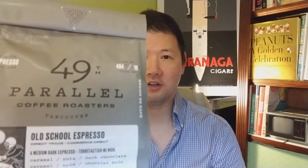Hey everyone, today I'm drinking 49th Parallel's Old School Espresso. Cheers.